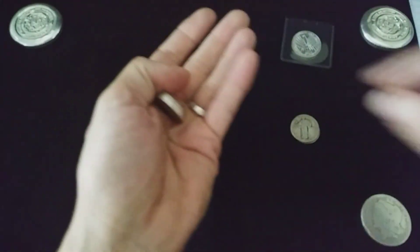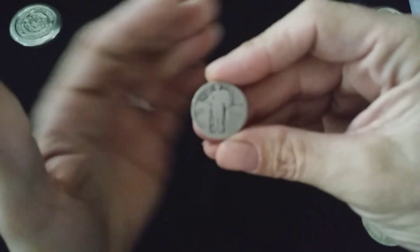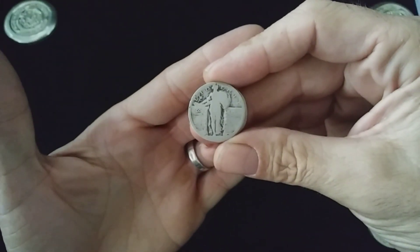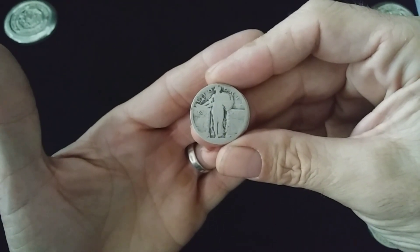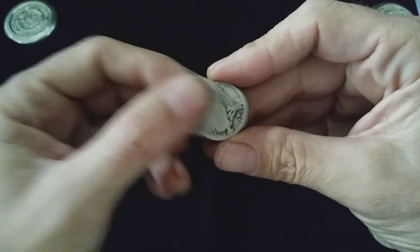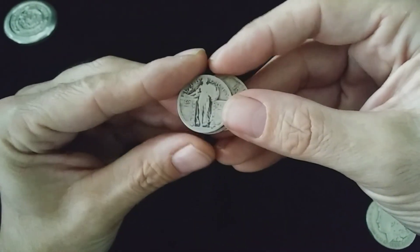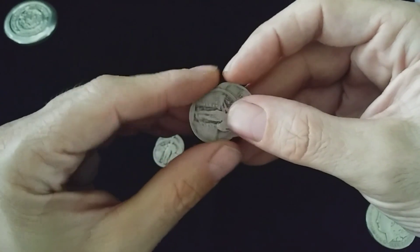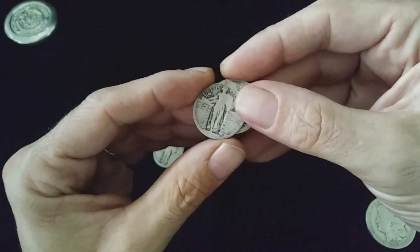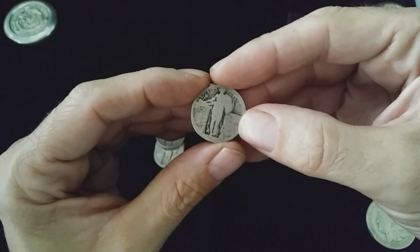And here we go again — another dollar face value of Standing Liberties, dateless. Starting bid $11.50, nobody placed a bid over me, I got it for that. They are beautiful coins though, even though there's no date.